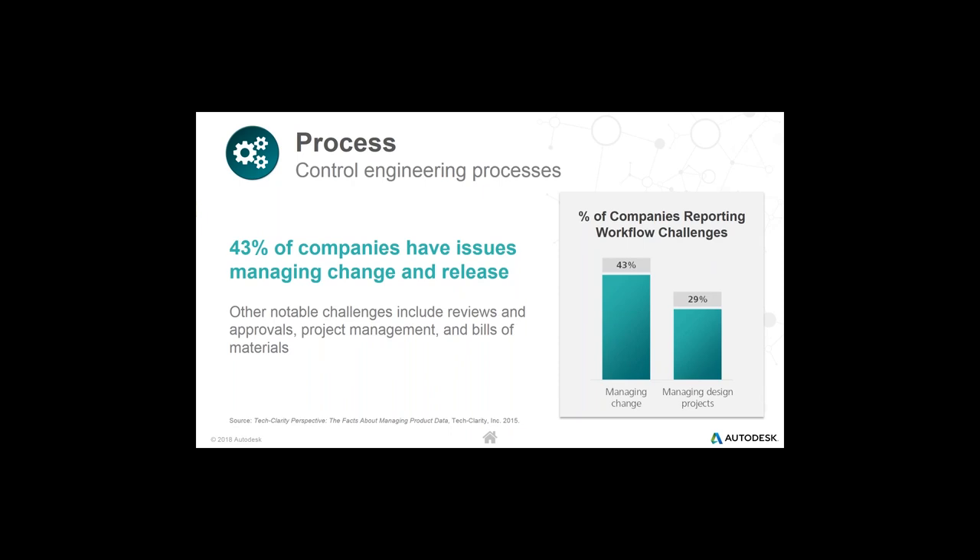Continuing on process — our research with Tech Clarity found that almost half of all customers who submitted results said they had some form of issue managing the change and release process. We could see a wide variety of responses in the webcast today. About 43%, almost half, definitely talked about this challenge. It comes in a few different flavors: managing change in isolation or managing the design project as a whole, keeping track of projects, the review and approval process, overall general project management.